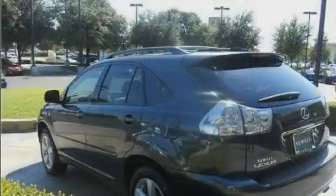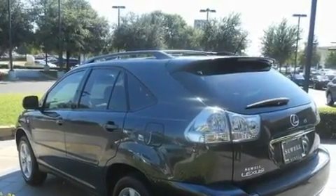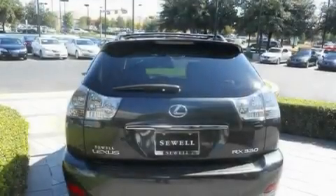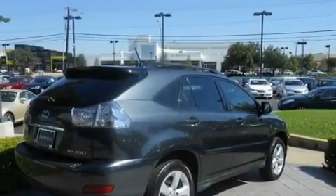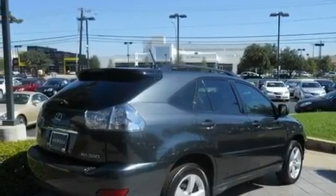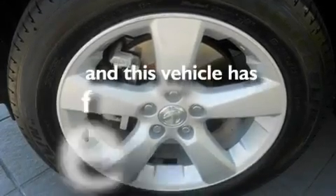Its top features and packages include the premium package, heated front seats, stereo controls on the steering wheel, a multi-disc CD player, a leather interior, aluminum wheels, a rear spoiler, a low tire pressure indicator, air conditioning with automatic climate control, and this automobile has fewer than 64,000 miles on the odometer.